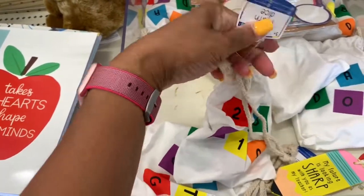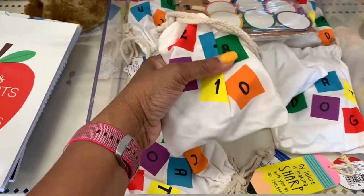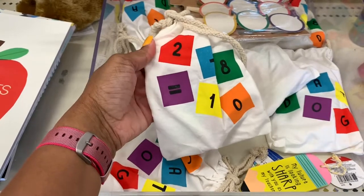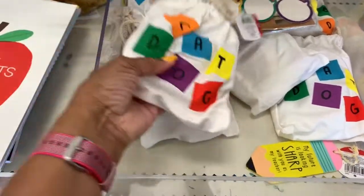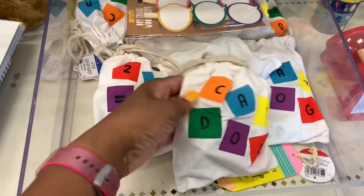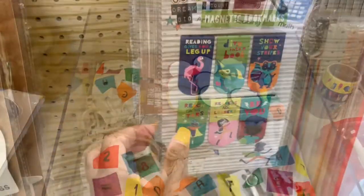They also have map dice — these are actually big dice. They go from one through ten and include the equal sign, the takeaway sign, and things of that nature where you can teach your kids how to write out names and numbers. Very nice to have.